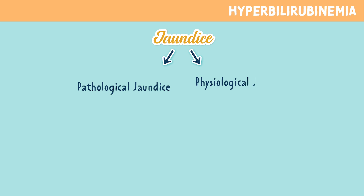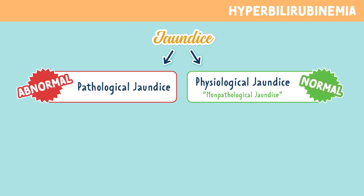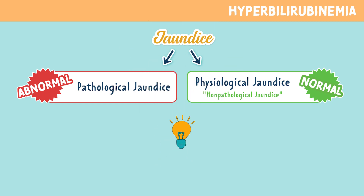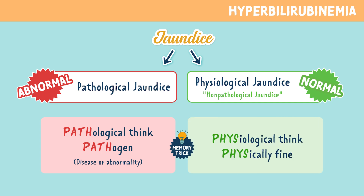Let's talk about the two types of jaundice. The first one is pathological jaundice, and the second one is physiological jaundice, also called non-pathological jaundice. Pathological jaundice is abnormal and alarming, where physiological jaundice is typically normal and not alarming. A memory trick: pathological — think pathogen, which is a disease or abnormality. For physiological jaundice, think the newborn is physically fine.